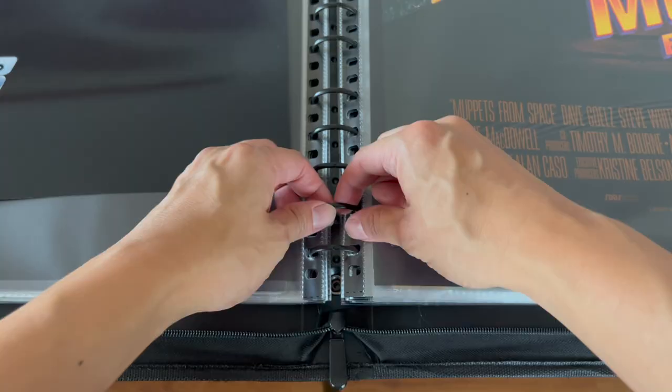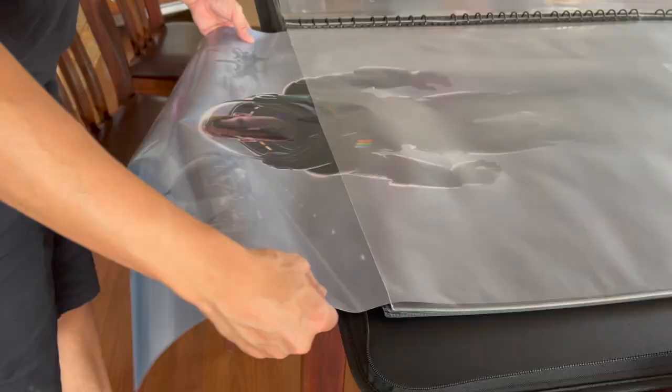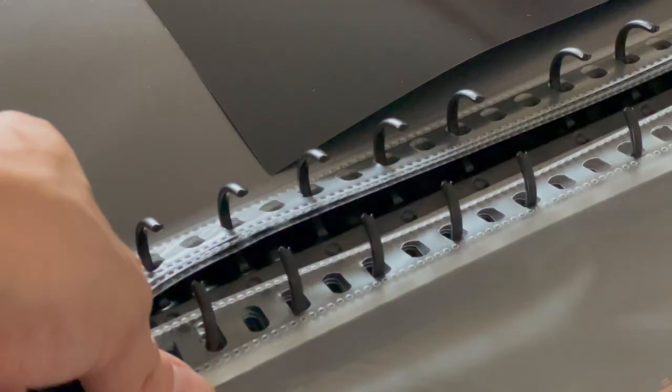On the inside, there's a black, high-strength, metal multi-ring binder. And it includes 20 double-sided, oversized, acid-free sleeves, sealed on three sides, with a pocket size of 27.5x41.5 inches.